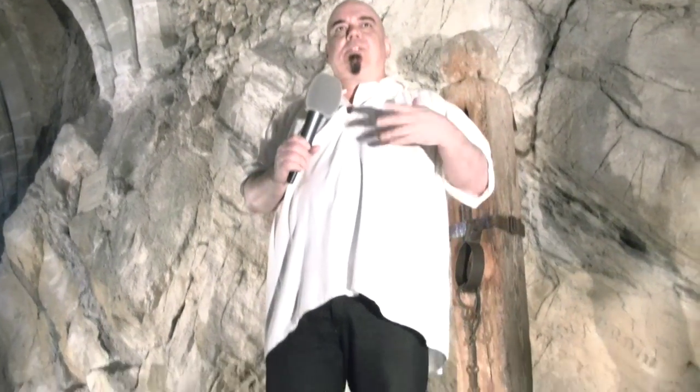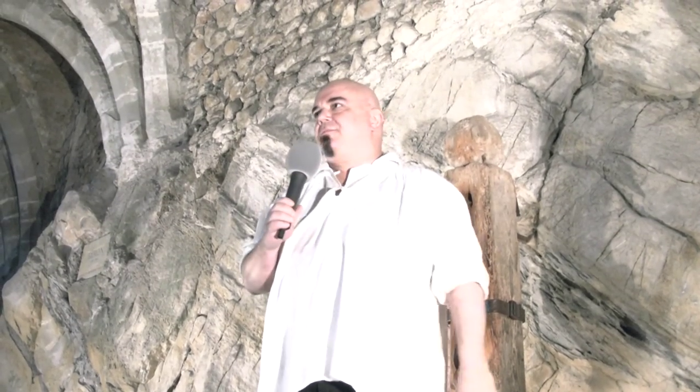To start, for those that can understand or speak English — I'm sorry, I apologize for my French being very poor.